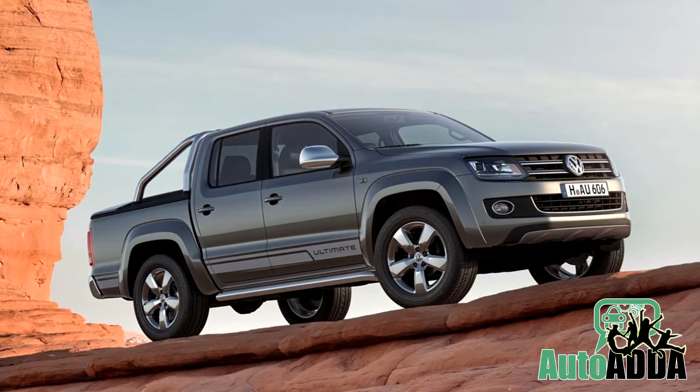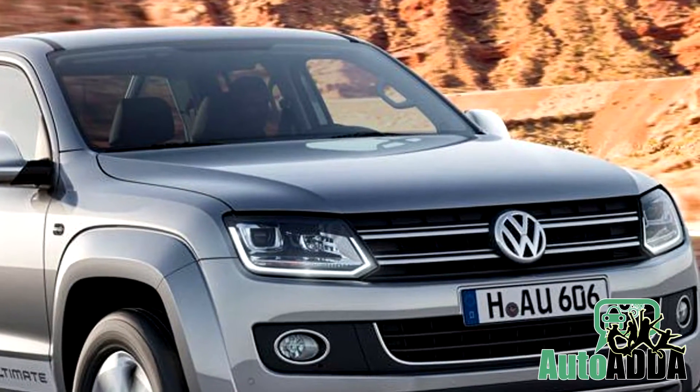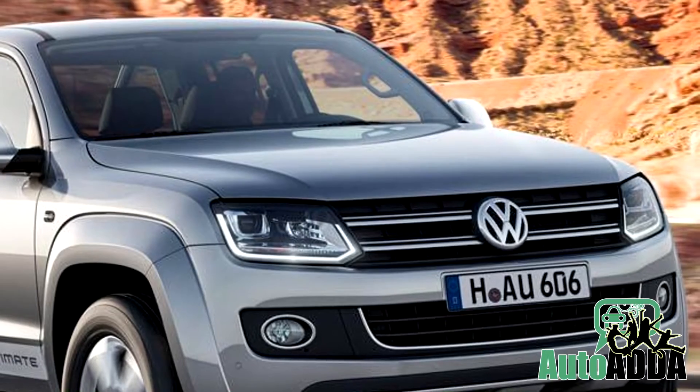On the interiors, the AMROC Ultimate comes with standard park pilot, reversing camera, heated front seats, and a navigation system with mobile phone pairing.